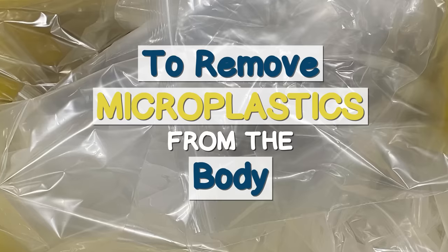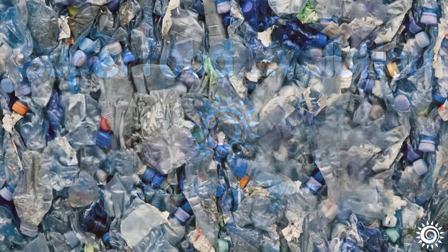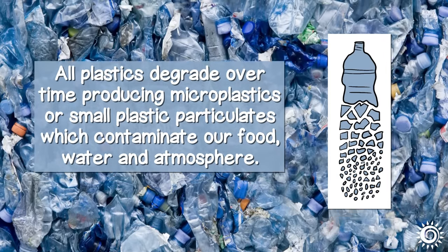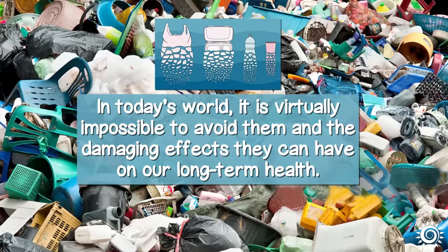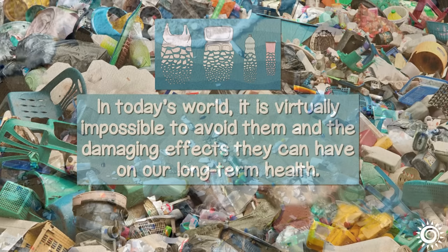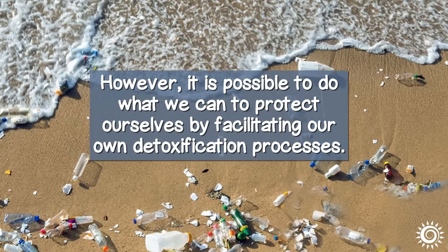All plastics degrade over time, producing microplastics — small plastic particulates which contaminate our food, water, and atmosphere. In today's world, it's virtually impossible to avoid them and the damaging effects they can have on our long-term health. However, it is possible to do what we can to protect ourselves by facilitating our own detoxification processes.